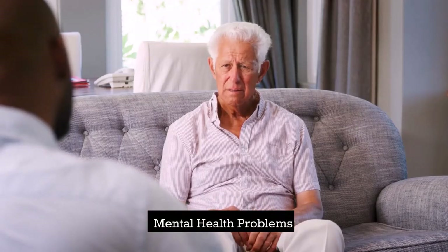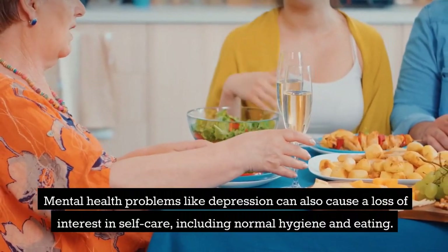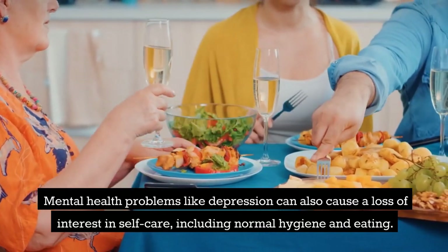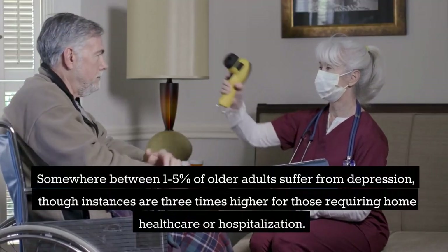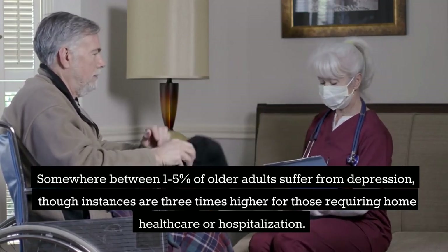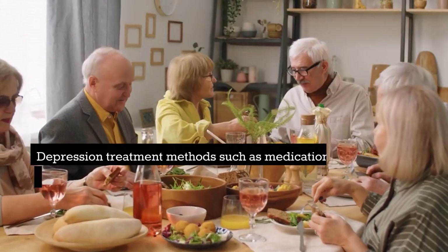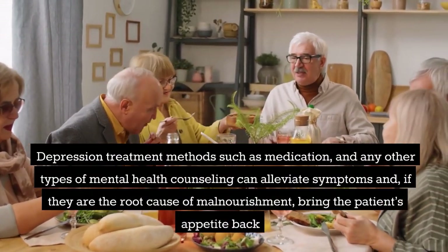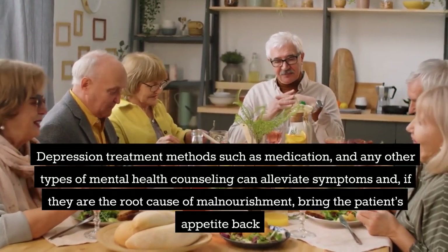Mental health problems like depression can also cause a loss of interest in self-care, including normal hygiene and eating. Somewhere between 1–5% of older adults suffer from depression, though instances are three times higher for those requiring home health care or hospitalization. Depression treatment methods such as medication and mental health counseling can alleviate symptoms and, if they are the root cause of malnourishment, bring the patient's appetite back.